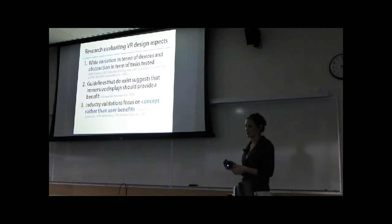The third point is that while most of the literature is more general, there have been very specific industry validations of different systems. But they focus on the concept of using virtual reality for a specific task rather than the user benefits. What I mean by that is they focus on whether or not a system can accurately assemble a part, but they don't ask whether or not the user can understand the assembly process better or perform it faster.